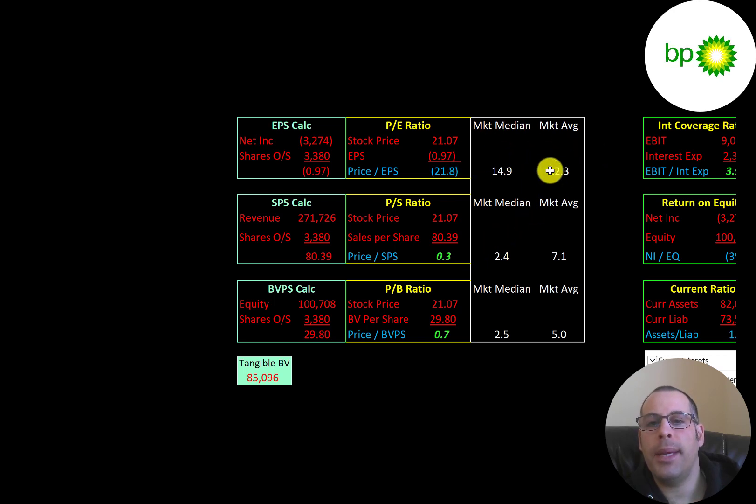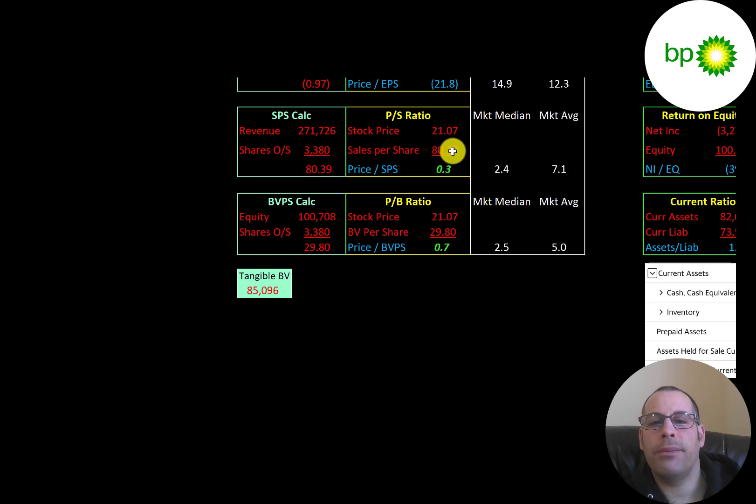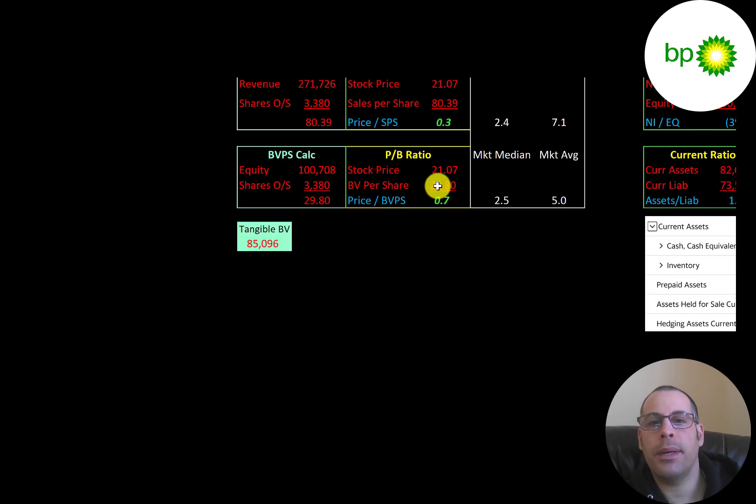Looking at financial ratios: the market average PE is 12.3 and the median is 14.9. PE is stock price over earnings per share — net income over shares outstanding. BP has negative net income, so their PE is negative. Price-to-sales is stock price over sales per share; at 0.3, it's really low — investors are paying just 30 cents for $1 of revenue, much better than the median and average.